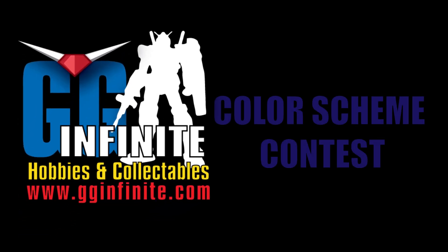Welcome back Gundam guys and Gundam gals. Patrick Gray here from gginfina.com, and today I want to remind you that it's the last day to get your entry in for gginfina's March color scheme competition.